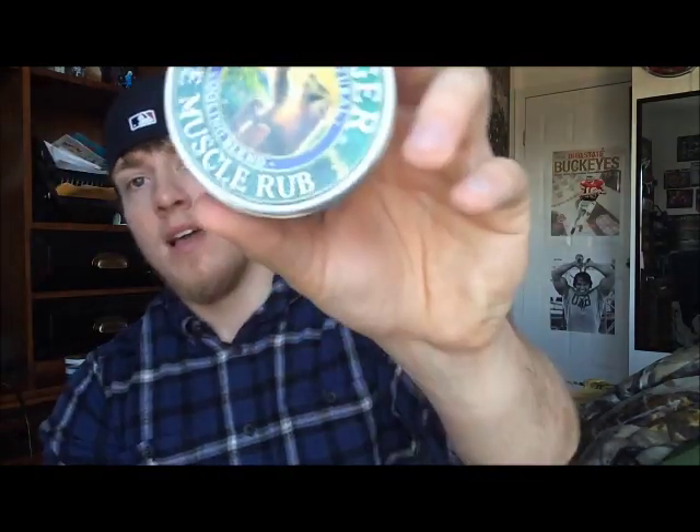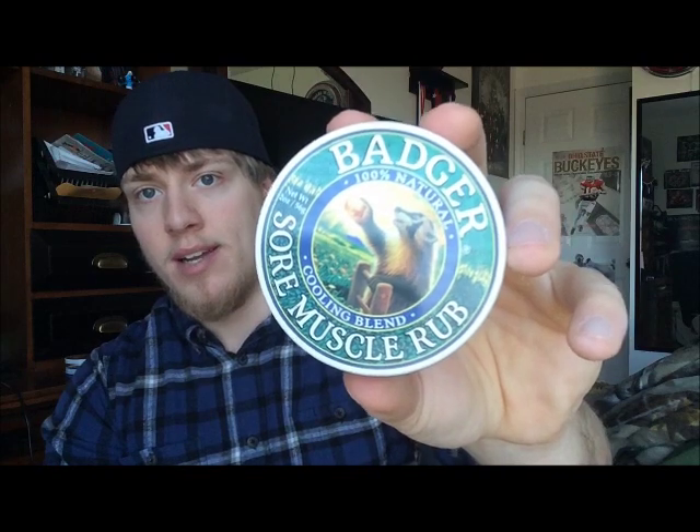The badger stuff smells really good and it's not going to irritate your nasal passages. I've got the one that heats up — that's the orange and red can — and the one that's a cooling blend, which is the green and turquoise colored can. I prefer the heating one because it tends to have a deeper effect and works a little bit better. I can just all-around feel it more. The cooling one you can feel, but it doesn't soothe my muscles as much — the heating one just seems to be a little bit stronger.